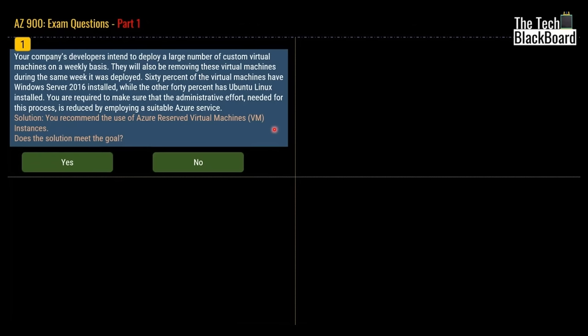Let's begin with our first question on AZ-900 real exam questions. The question says that your company's developers intend to deploy a large number of custom virtual machines on a weekly basis. They will also be removing these virtual machines during the same week they were deployed. 60% of the virtual machines have Windows Server 2016 installed, while the other 40% has Ubuntu Linux installed. The solution given is that you recommended the use of Azure Reserved Virtual Machine Instances.